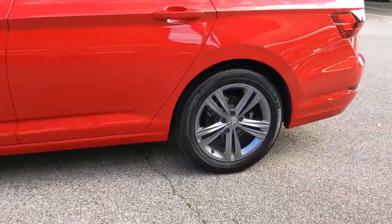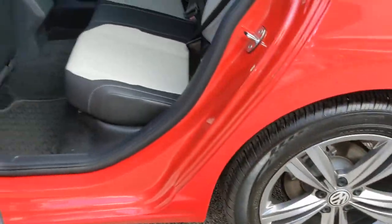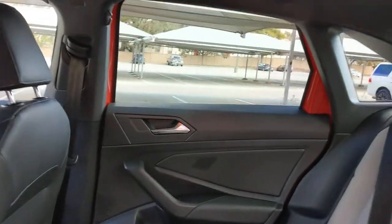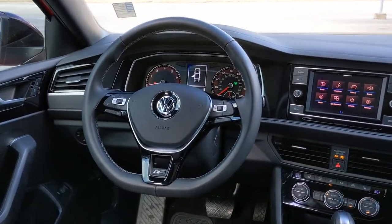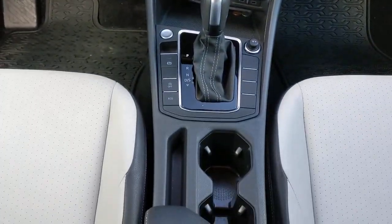The following are some of this vehicle's highlighted options: sunroof/moonroof, keyless entry, backup camera, heated mirrors, keyless start, fog lamps, blind spot monitor, multi-zone AC, steering wheel audio controls, and Wi-Fi hotspot.